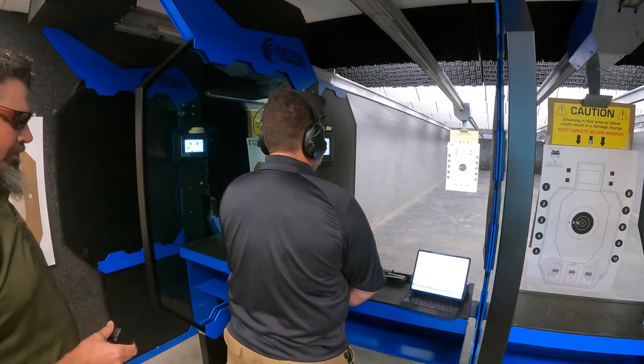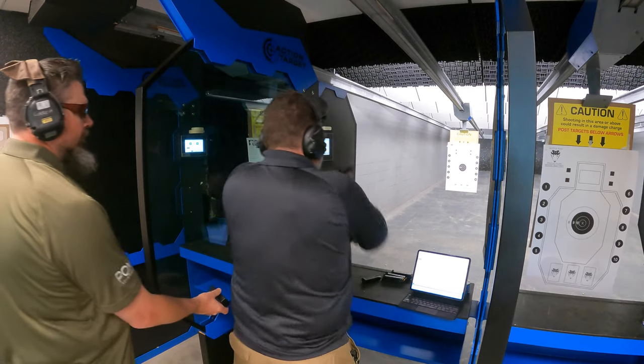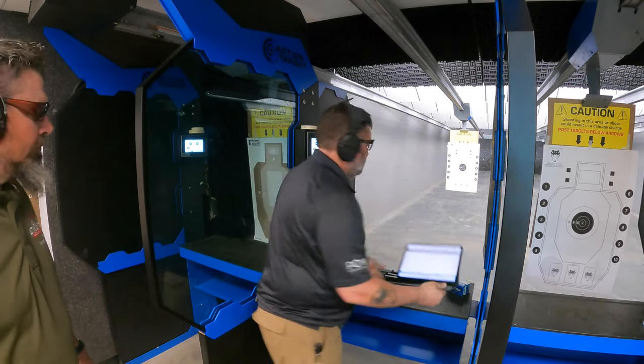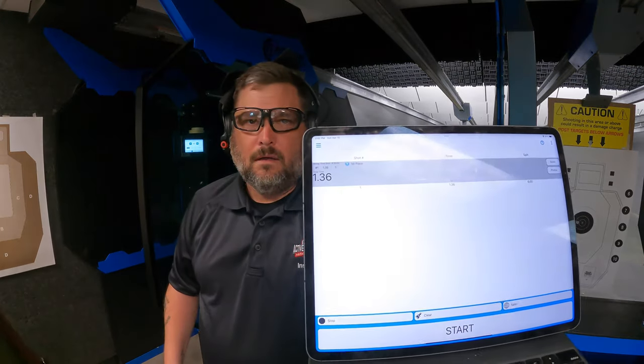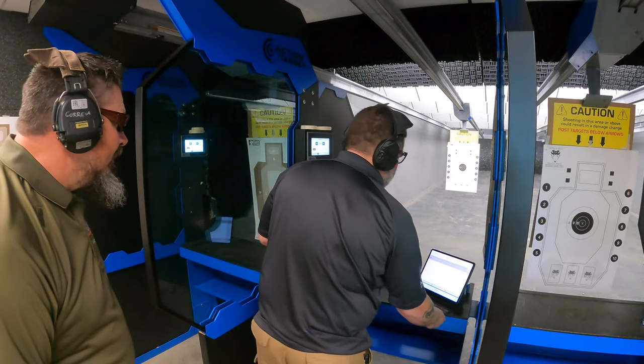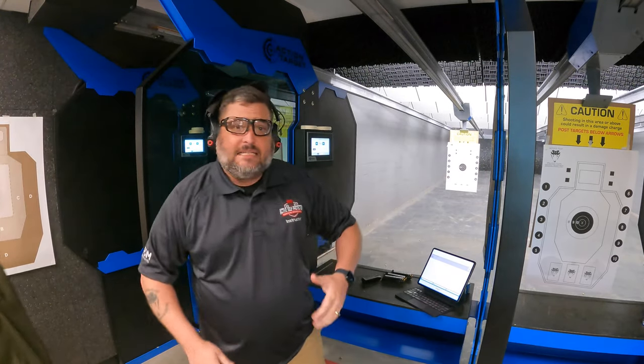Are you ready? I'm ready. Standby. 1.36. Nice. I got a great nine ring hit. I'm not worried about that. Saw my sights. So it's a pretty easy day for me.